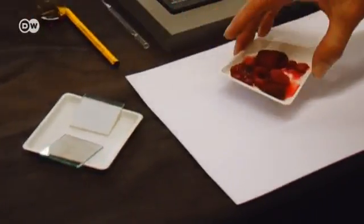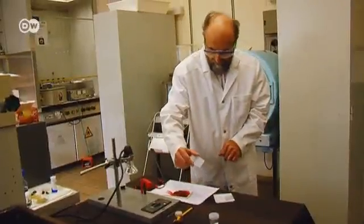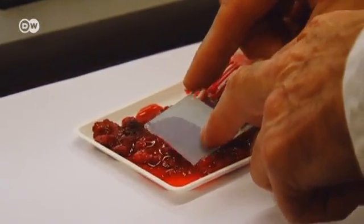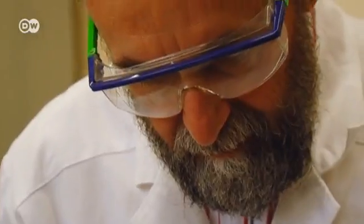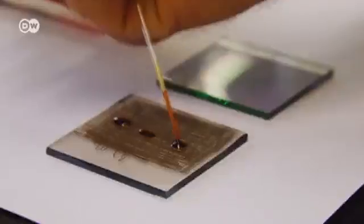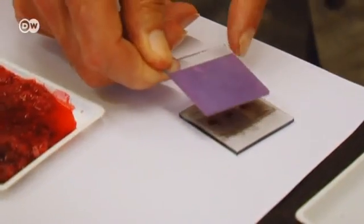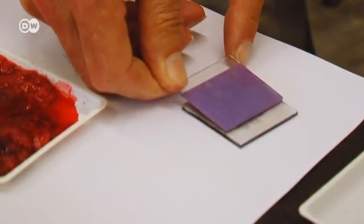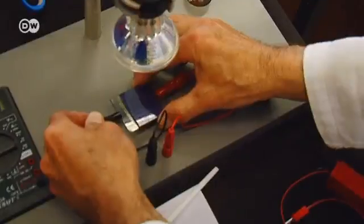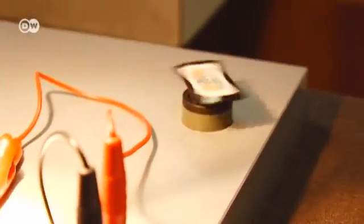The natural dye is the magic ingredient. It's obtained from fruit or berries, for example. The dye captures light and converts it to energy. A second glass plate is coated with tin oxide, topped with graphite and an iodine solution. Just like the chlorophyll in plants, the dye absorbs light to produce positive and negative charge carriers, and that generates an electrical current.